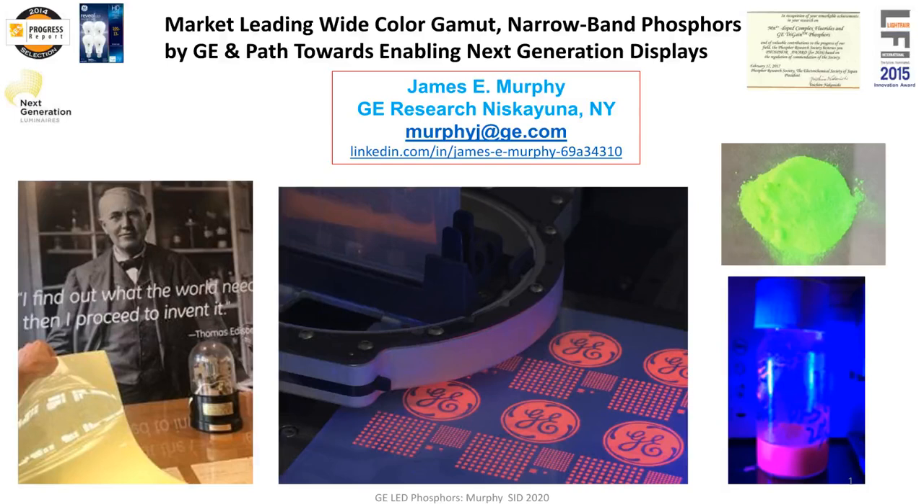That includes our narrowband green phosphor, which is the picture on the right. Starting from the bottom left, you can put KSF in remote parts for full array local dimming type applications, some of which may contain mini LED. And then the true frontier for color conversion in displays right now is developing inks and eventually inkjet printing for full conversion micro LED applications. I will give you an update on that.